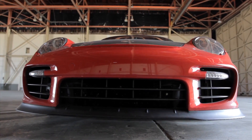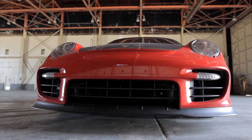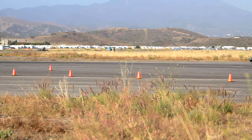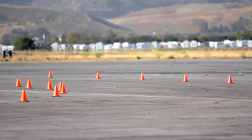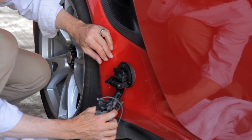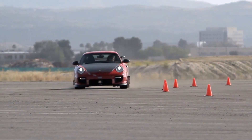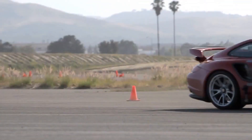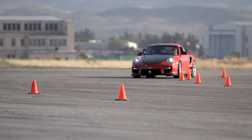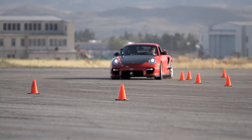So how does all this engineering actually work in a high-speed corner? To find out, we coned off a high-speed corner on one of the runways at the abandoned El Toro airbase in Southern California and loaded the car with sensors to record every little bit of information we could. Viewed in normal speed, the GT2 RS appears to breeze through the high-speed sweeper without breaking a sweat. But slow down the action and the science of the Porsche's speed becomes apparent.